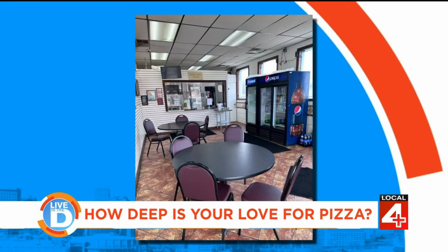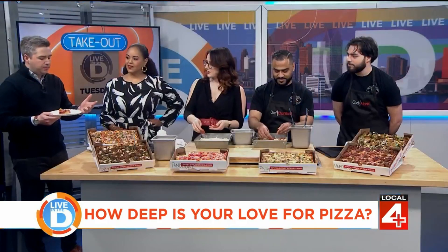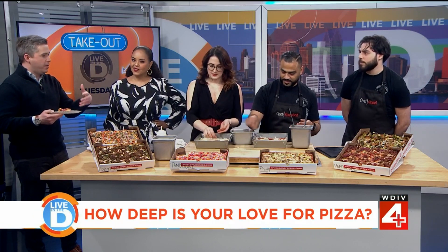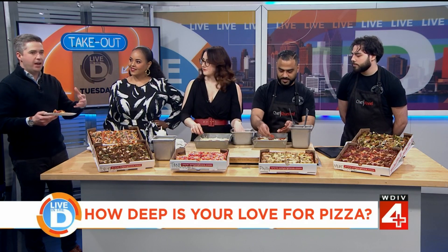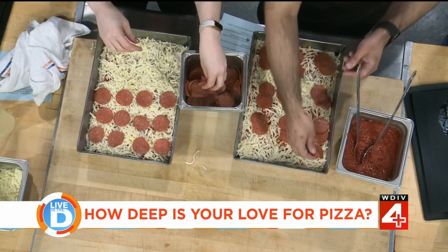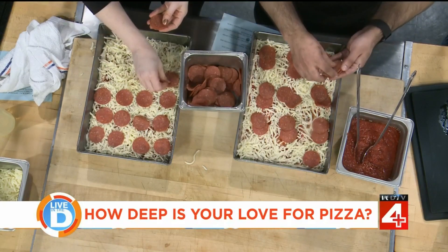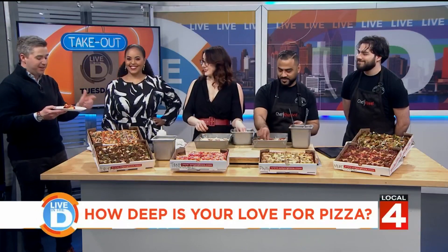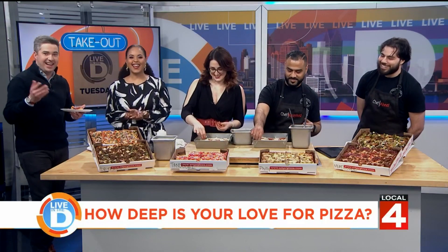Thank you, and we're finishing up our pizzas. Hobie, you enjoying it? Delicious. It's great that you take something so familiar to people here in the Detroit area with this style of pizza, but then add your own touch to make it unique, to make it something different. It's special. I know opening day is coming up here in Detroit, but this is a home run.